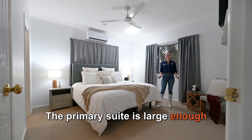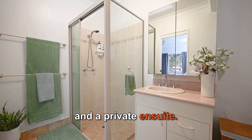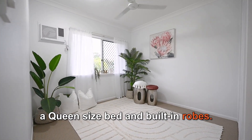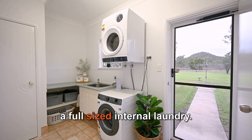The primary suite is large enough for a king-size bed and features a walk-in wardrobe and a private ensuite. The three children's bedrooms are also well-sized with room for a queen-size bed and built-in robes. There's plenty of room in the family bathroom and a full-sized internal laundry.